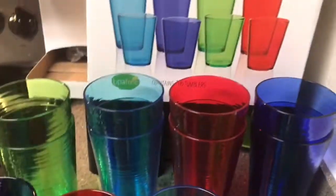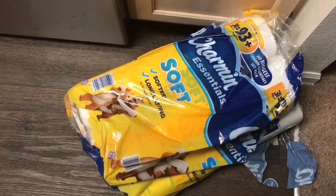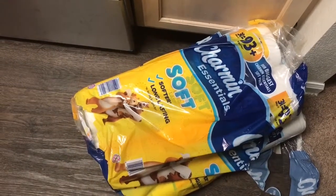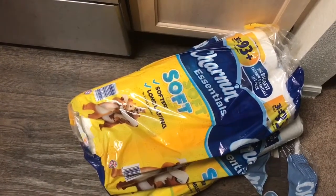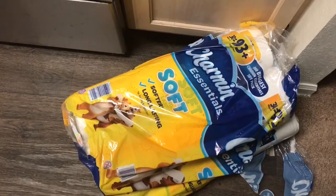Last but not least, we have a 30-roll package of Charmin Ultra Soft — ten of them are missing because my daughter took them to her bathroom, but this is a really good deal at only $17.99. I was checking prices at Walmart and they have a 24-pack for $18 and some change, so BJ's is definitely a better deal. Thank you so much for watching my video, I hope you enjoyed this BJ's haul!